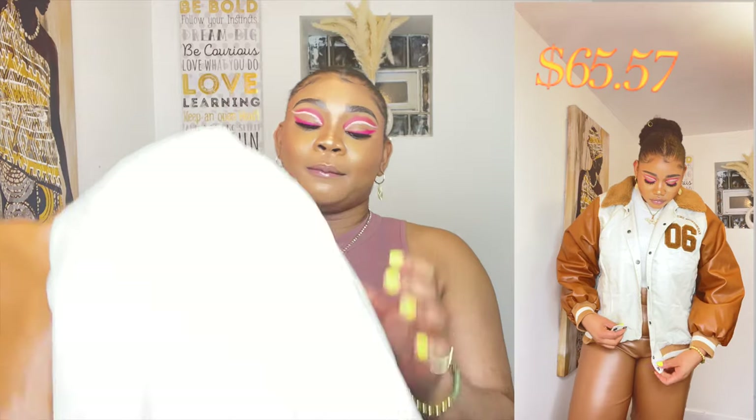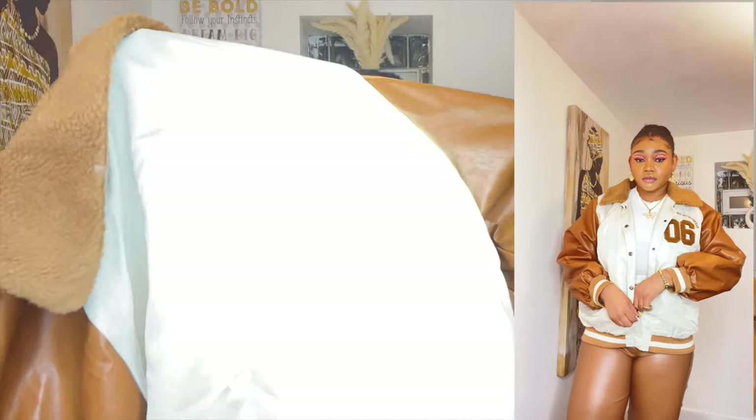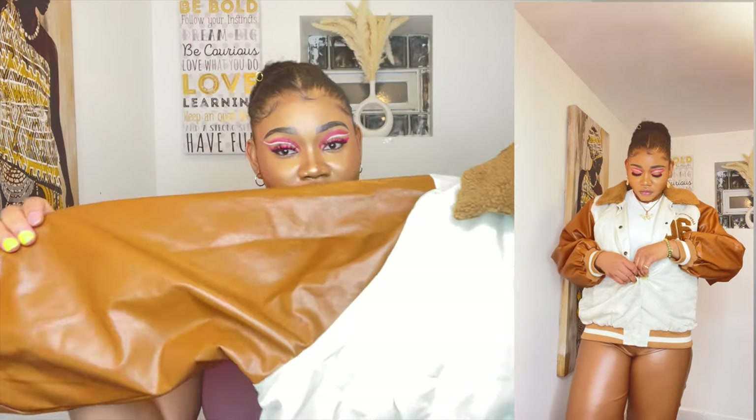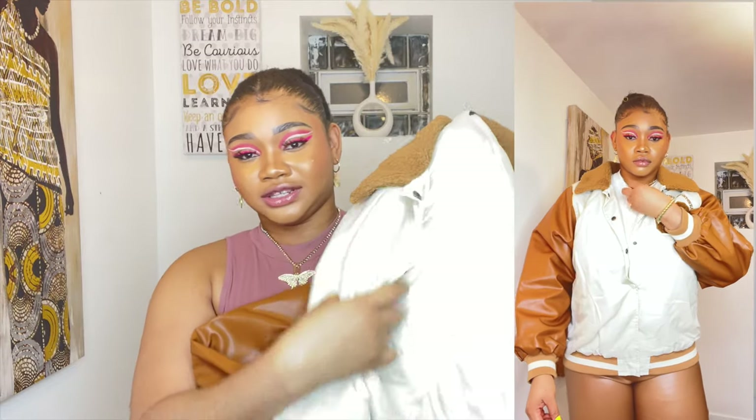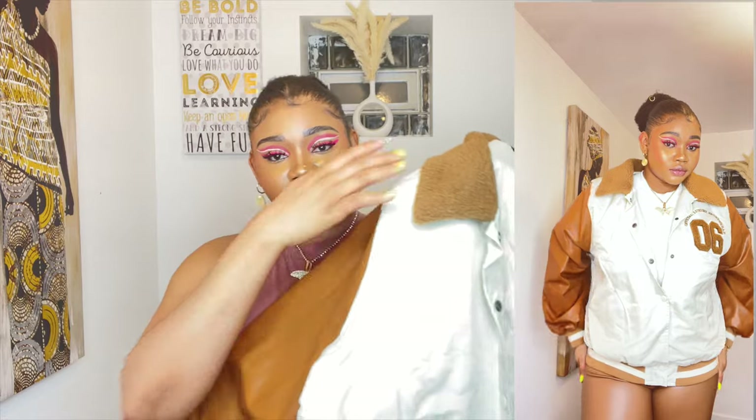The next item from Boohoo is this varsity bomber jacket — I've been seeing this style a lot and I think it's really on-trend this year. I got it in a size 10 for $65.57, though I'm not sure I'd pay that price personally. I love this jacket mainly for its color combination. I don't love how the non-leather panel feels, but I guess that's how varsity jackets are — I just wish it was all leather.